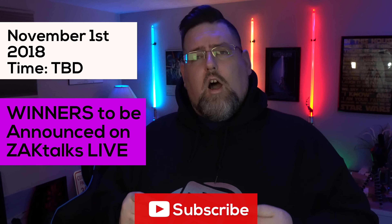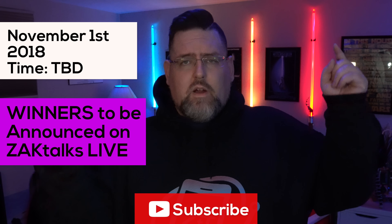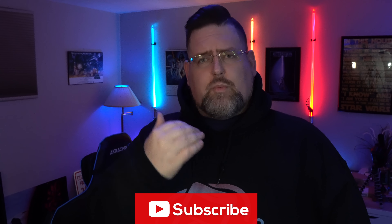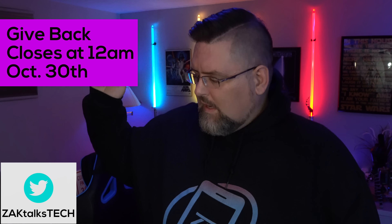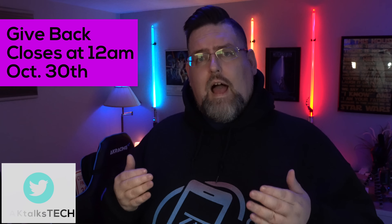The winners of the give back will be announced on November 1st on the Zach Talks Live channel. Go ahead and check it out — link is up here, also down below. Time is still to be determined, so make sure you guys are subscribed over there and have notifications turned on. I'll make sure there are announcements well in advance on my Twitter — make sure you guys are checking me out there. We'll be going live on that channel to announce the winners of the two iPhone XRs.